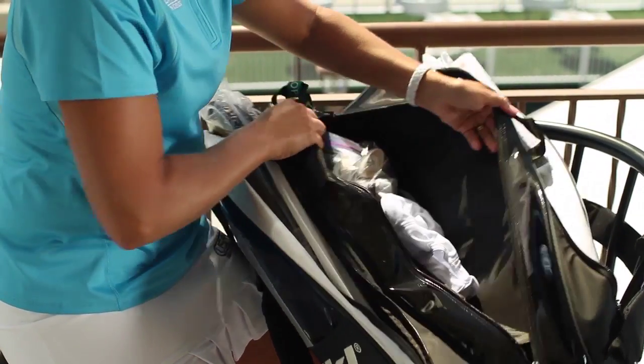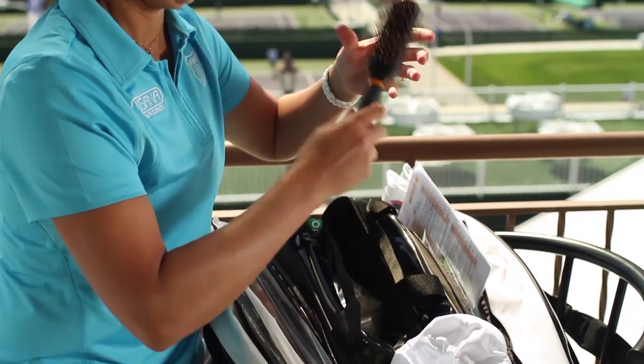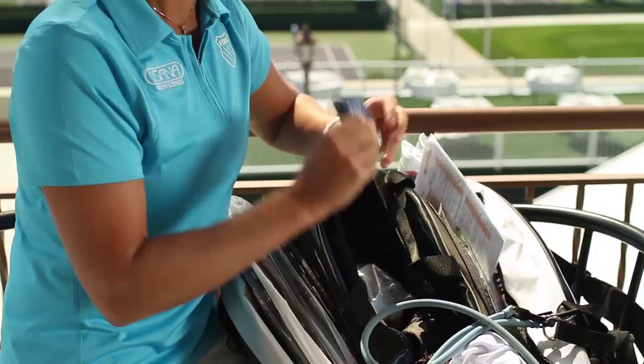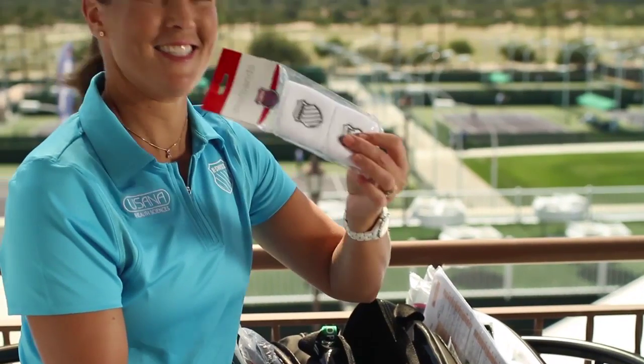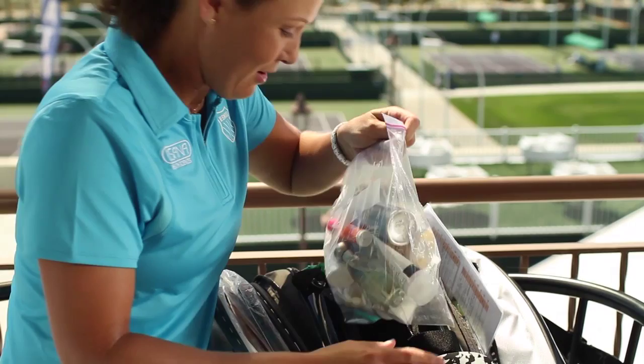And then here in the center, I have my hat, my wallet, hairbrush, stretchy band for my exercises, wristbands, more wristbands — it's kind of a big area, so you can fit a lot of stuff in here. And an extra pair of orthotics.